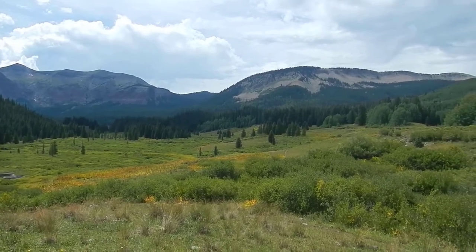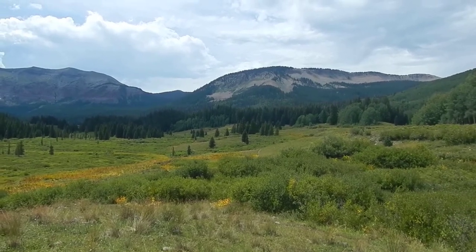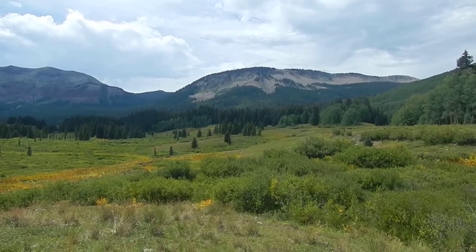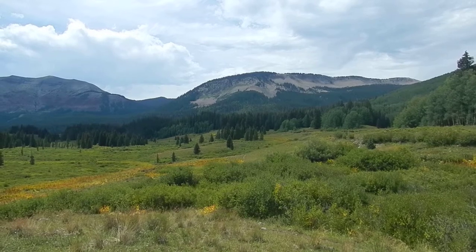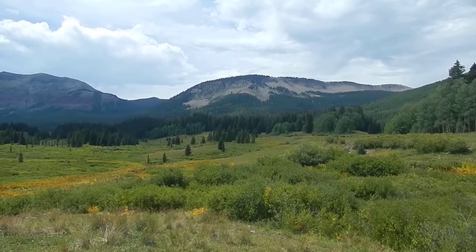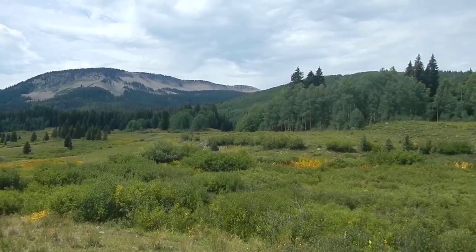This ridge to the right is Storm Ridge, and we're kind of going all the way around that. We're gonna go up over Castle Pass, around the back side of that ridge, and then back on Swampy Pass, which is over that direction but you can't see it. That's where we are, and that's what we're gonna go up on day one.